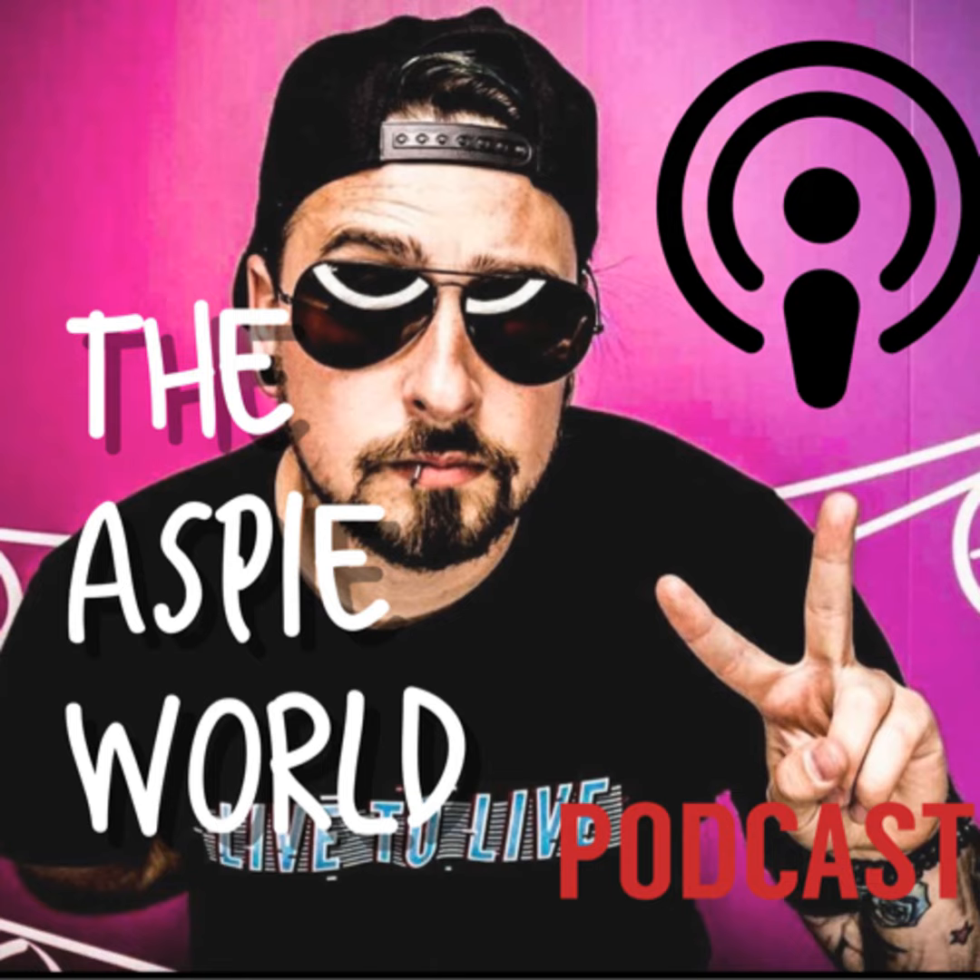Here are five coping strategies for overcoming sensory overload. Let's get into it right now. Welcome back to the Aspie World. My name is Dan. I have autism and ADHD, and I make videos all about this stuff to help you every single week. If you want to learn more, come on the journey with me and hit that subscribe button by clicking the notification bell down below so you don't miss out on a video.